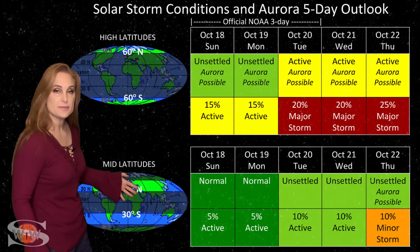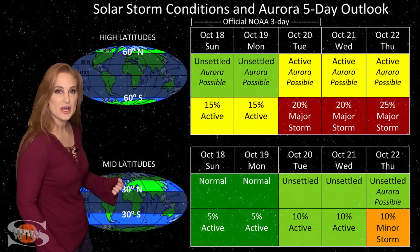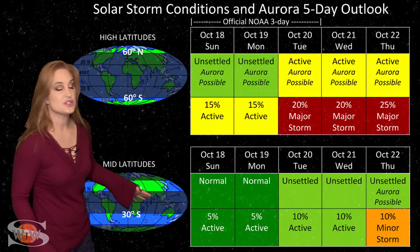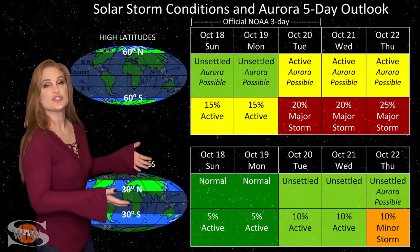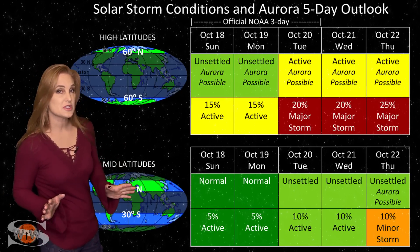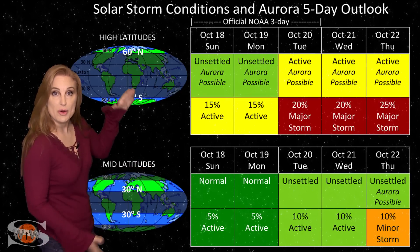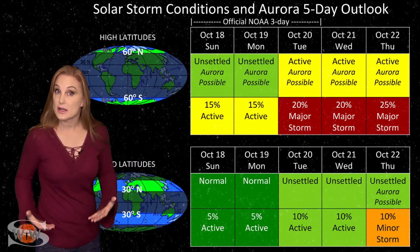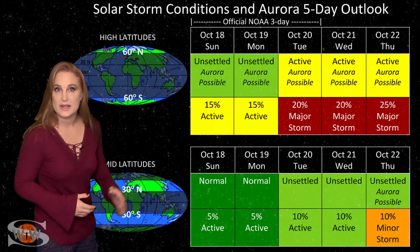At mid-latitudes, we're only expecting unsettled conditions, but with up to about a 10% chance of minor storm conditions. Near the end of this five-day period, conditions might get more intense, because right about the 25th is when we're expecting the intense part of this fast solar wind to hit from both coronal holes. That could bump us up to G2-level storms.